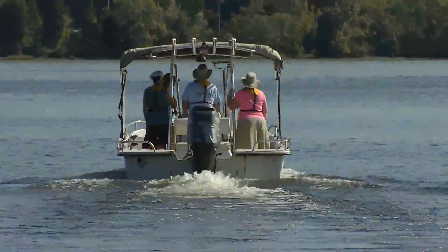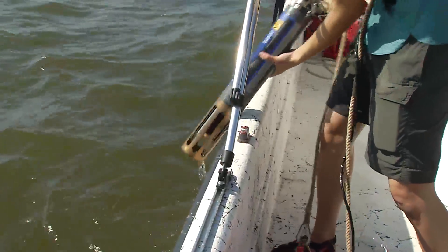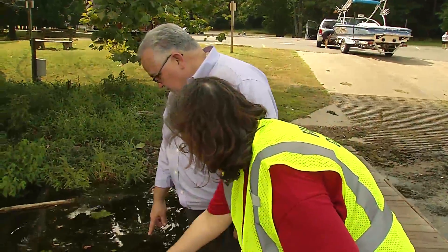The state of the water here today is very good, and we know that because we're also taking samples that we will measure for various constituents in the lab. But we can tell just by looking at the water, because it's very clear — you can see the bottom about a meter down — and there are a lot of plants growing in the water which help to keep it clean.